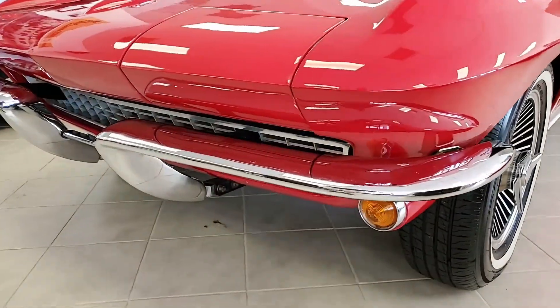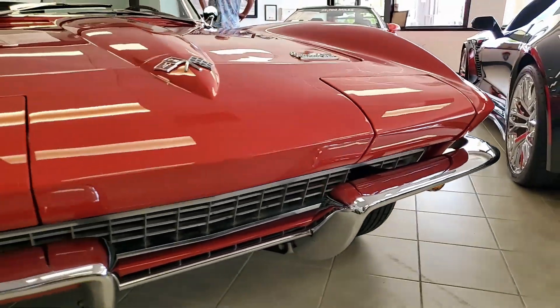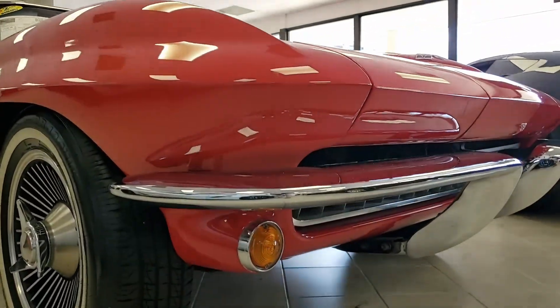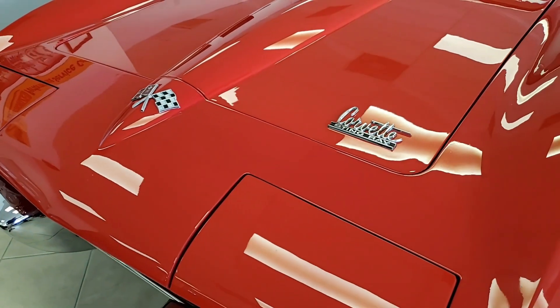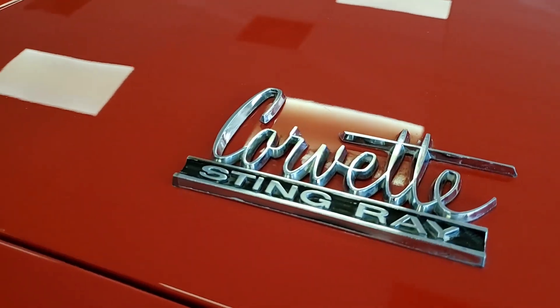Features include power steering, knockoff style wheels, power windows, power antenna, and AM FM radio. We know the car was originally assembled on May 3, 1966. This 66 Corvette convertible is in nice condition and features that desirable power steering, knockoff style wheels, and of course the 4-speed manual transmission.